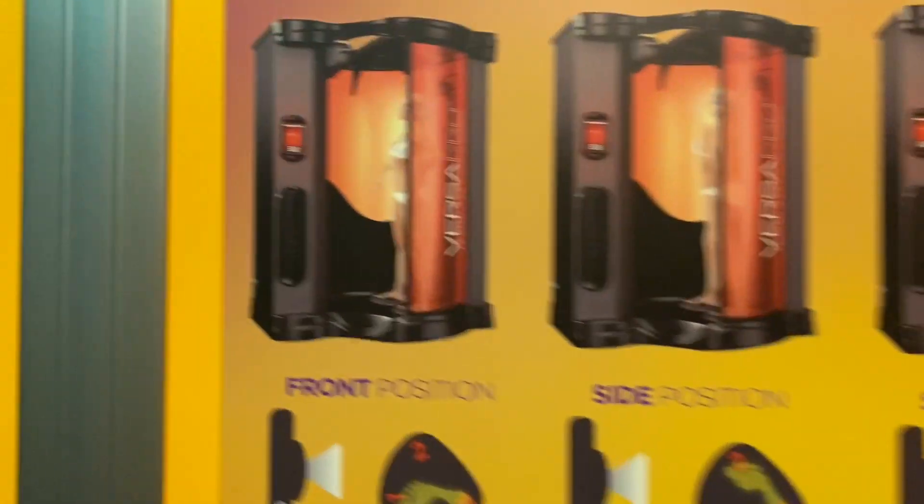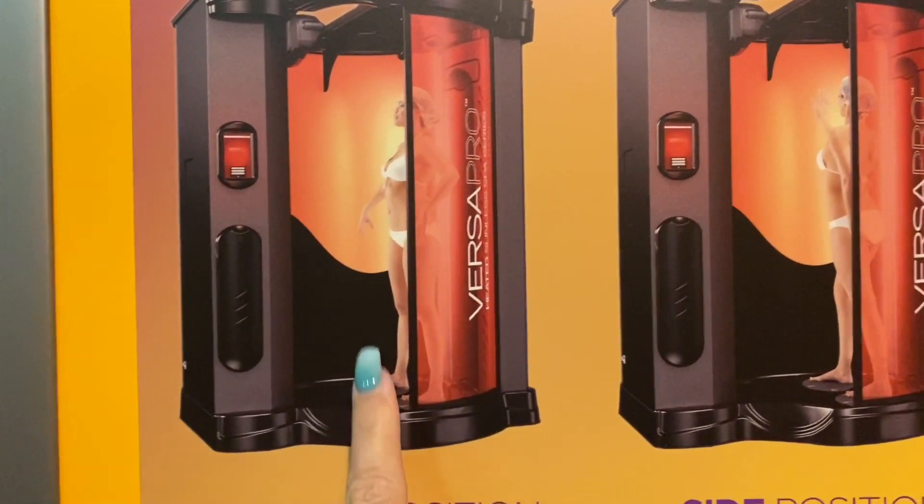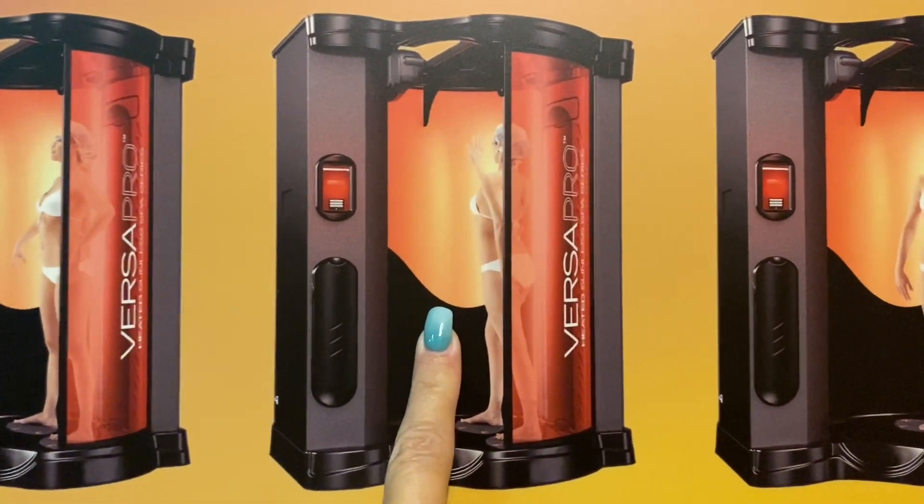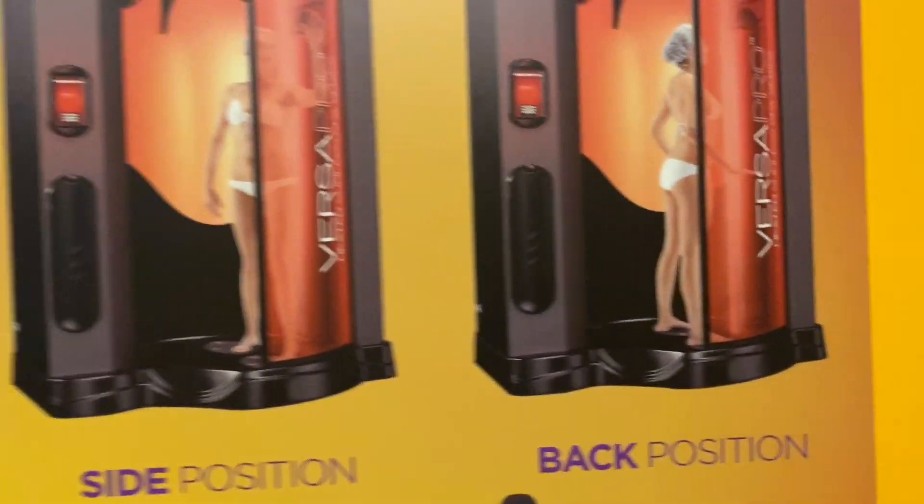And this is the spray tan. This is what it does — you get in there and it'll give you directions where to put your feet, and then it sprays you. You turn to the front, turn to the side, turn to the back, and you get a spray tan. With this one, you do have to wear a bonnet on your head because you don't want to get the spray in your hair. And you have to put some stuff on your hands to keep them from getting that orangey discoloration.